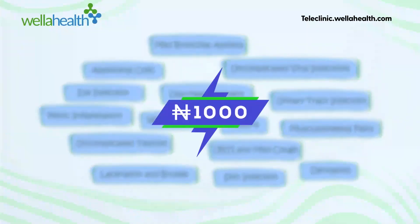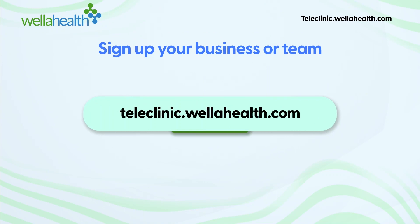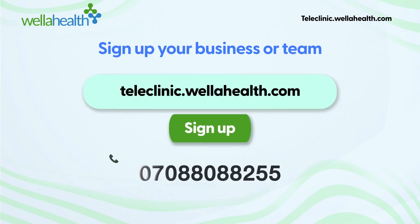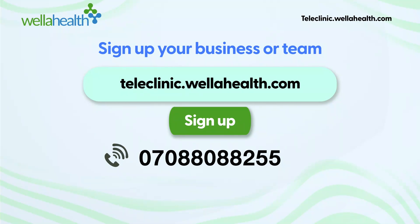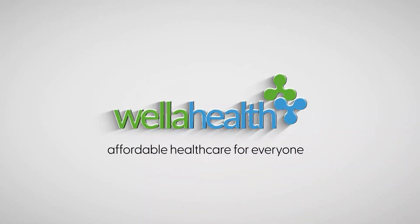All these benefits for only 1,000 Naira monthly and through deductions within your control. Interested? Sign up your business or team on teleclinic.wellerhealth.com or call Daniel on 070-8808-8255. Weller Health — affordable healthcare for everyone.